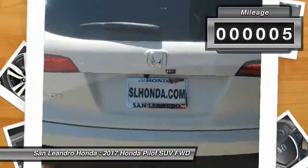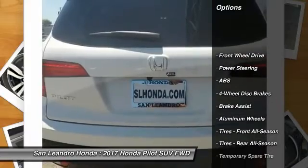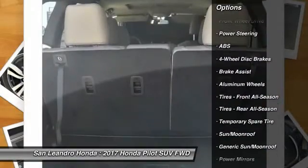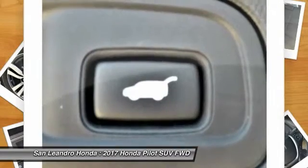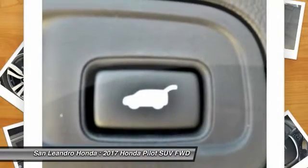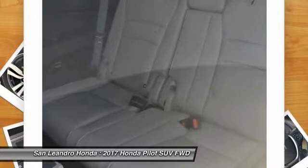New 2017 Honda Pilot XL2 WD SUV for sale, San Leandro, Oakland, Alameda, Hayward, serving the greater Bay Area of San Francisco. Call. This vehicle has current Honda factory incentives offering special lease payments and low price quotes. Contact San Leandro Honda before your incentives expire.